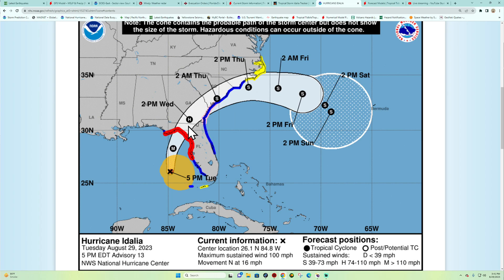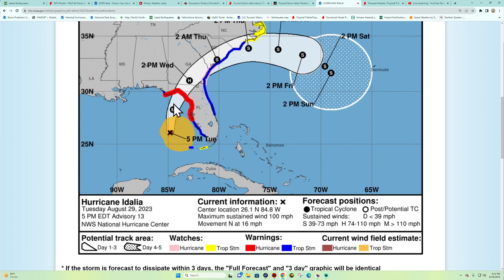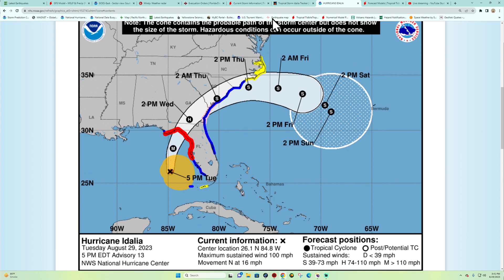We are expecting the track to curve a little bit towards the northeast as it makes its landfall across the Florida area. Right now there are current hurricane warnings in effect in red, and tropical storm warnings in blue. It's headed off towards the north at about 16 mph.